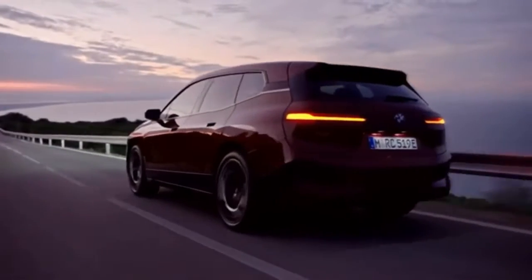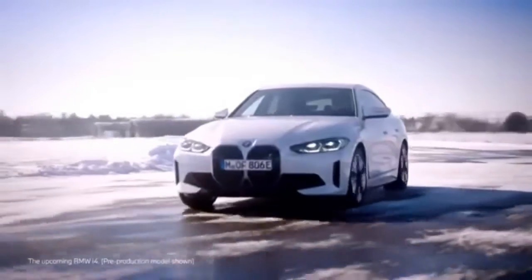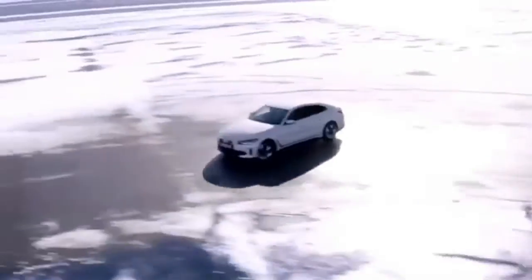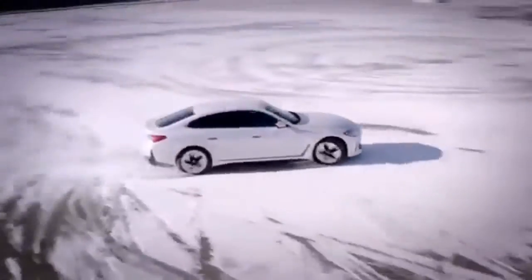It's the BMW i4 — a true BMW, with sporty looks, best-in-class driving dynamics, and zero local emissions.